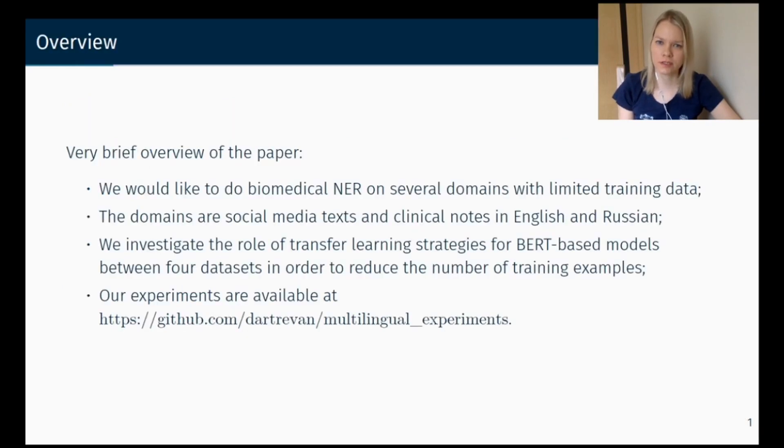Drugs and diseases play a central role in biomedical research and healthcare. We would like to do biomedical named entity recognition on several domains with limited training data. The domains are social media texts and clinical notes in English and Russian. We investigate the role of transfer learning strategies for BERT-based models between four datasets in order to reduce the number of training examples.